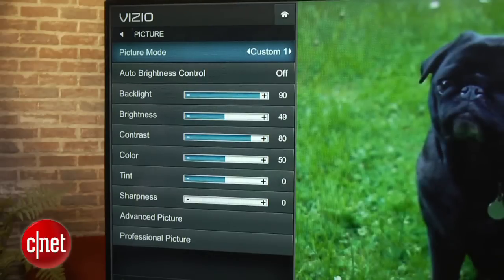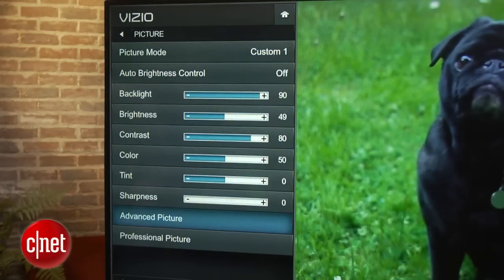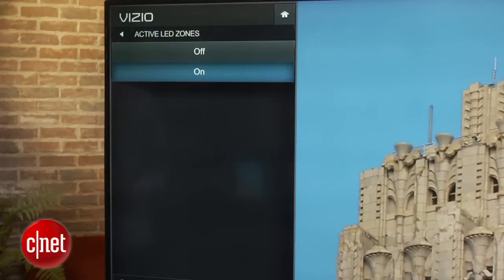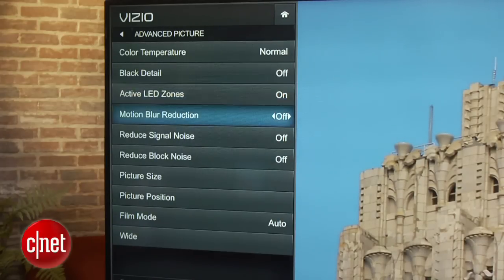The secret is in its local dimming LED backlight. It can illuminate different areas of the screen separately, creating better contrast and more pop. Until the E-Series, TVs with local dimming that actually worked cost a lot more money than this.